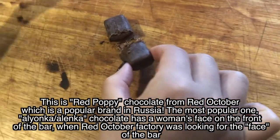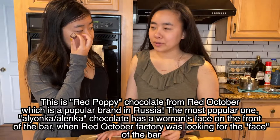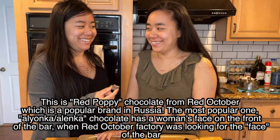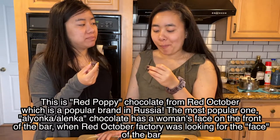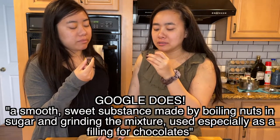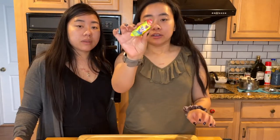This looks like toffee in the middle, maybe. It's hard — it's like candy in the middle, but it doesn't taste like a standard praline. Tastes like malt, yeah, kind of like malt — but it doesn't melt like malt. It's hard like candy. Pretty good though! I like that one.